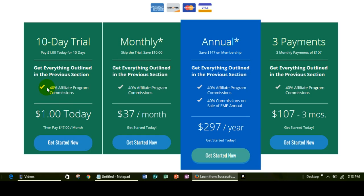Now if you decide that you want to continue with the membership after the 10 days, then your credit card will be billed for $47 and you'll pay $47 a month until you cancel. This is a great way to get started if you're really not sure if this is a good fit.